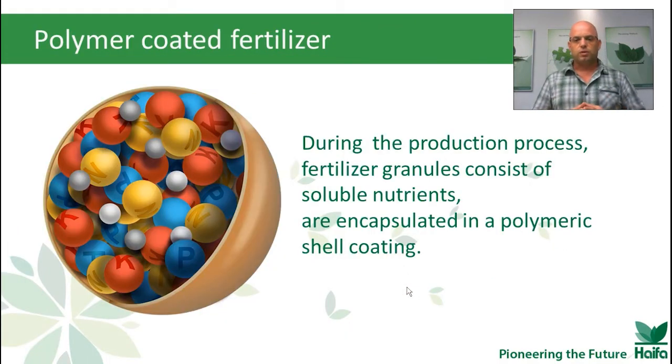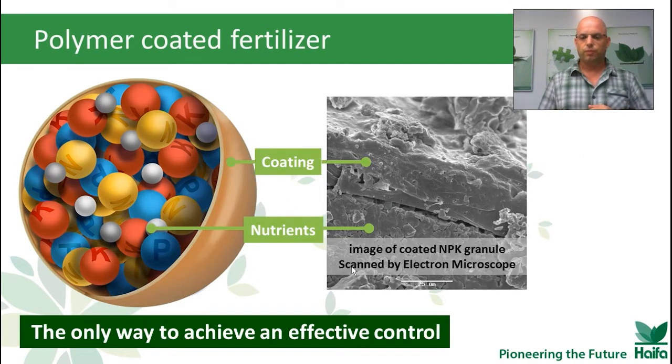During the production process, the fertilizer granule consists of soluble nutrients and is encapsulated in a polymeric shell coating. This shell coating is very thin, as you can see here in this electron microscope imaging of a coated NPK granule. This is the actual NPK granule, and this is the coating — it's roughly 25 µm, as you can see here. But remember, for longer longevity, we will have a thicker coating. This is the only way to achieve an effective controlled release fertilizer.